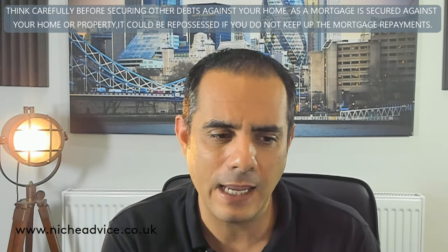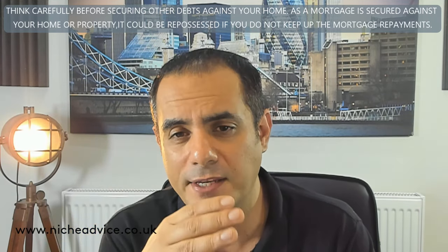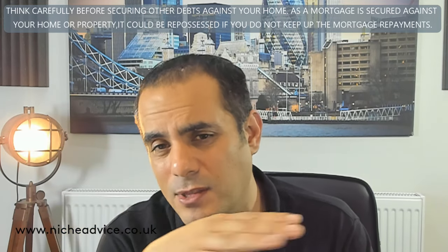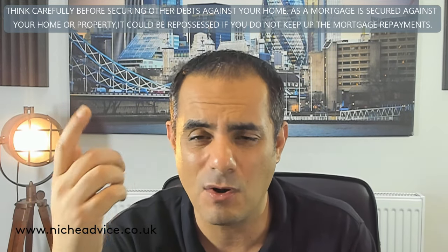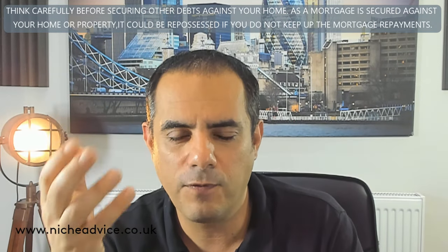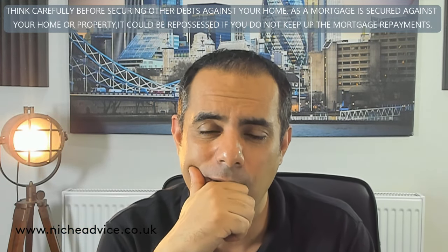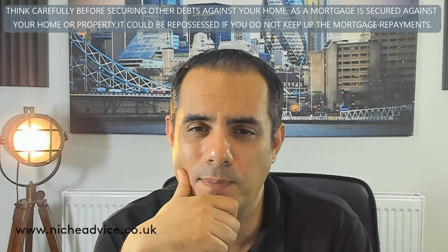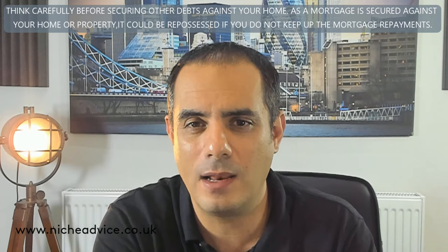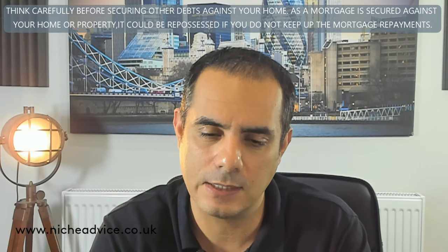The next point around right-to-buy is property types. It's vital when filling in a broker's form that you give full property details, because a lot of lenders do not like certain properties — ex-local authority or local authority properties — due to deck access, balcony access, concrete or steel frames, the area, or the number of floors. There are over 30 to 40 lenders offering right-to-buy mortgages, so it's vital you speak to a specialist.